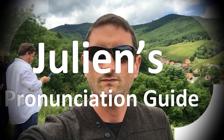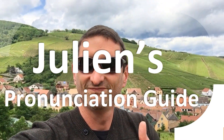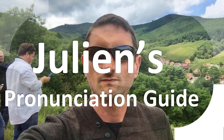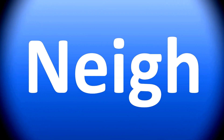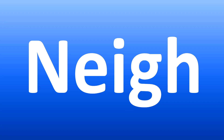You are looking at Julian's pronunciation guide, where we look at how to pronounce some of the most mispronounced words in the world. We are looking at how to pronounce these names and more confusing vocabulary that many people mispronounce in English. Stay tuned to the channel to learn more.